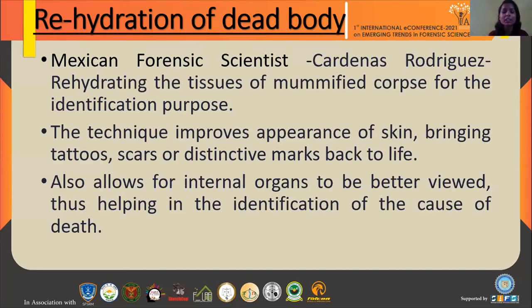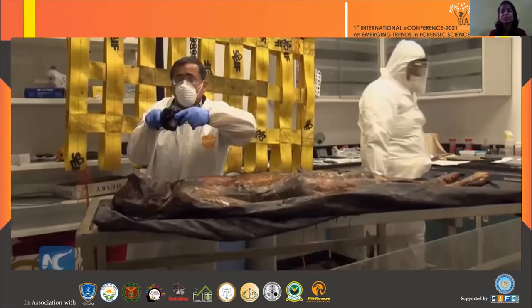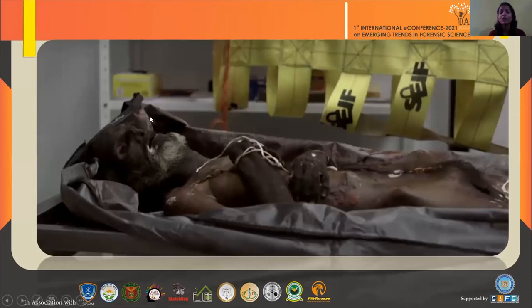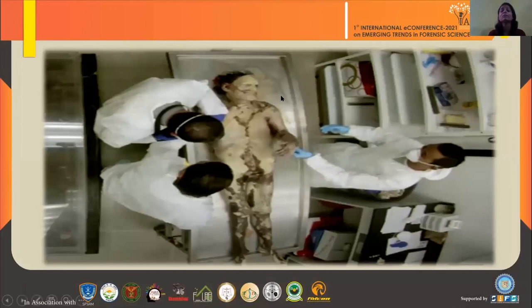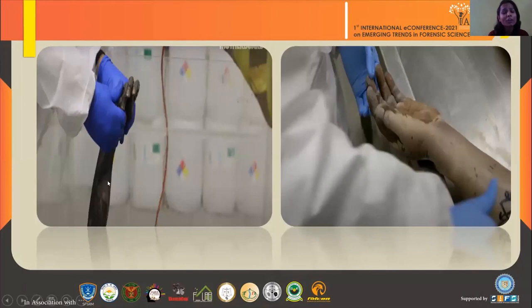If the body retains its original position after rehydration, it allows internal organs to be better viewed and the cause of death to be identified. Here are pictures of this technique: the body in the initial stage had turned black — facial characteristics and fingerprints could not be identified. After immersion of the body in the chemical formula given by the doctor, within 24 hours the body started changing back toward its original position. We became able to identify facial characteristics, fingerprints, and tattoo marks. The hand that was stiff and rigid became soft after chemical treatment, allowing fingerprints to be lifted easily.